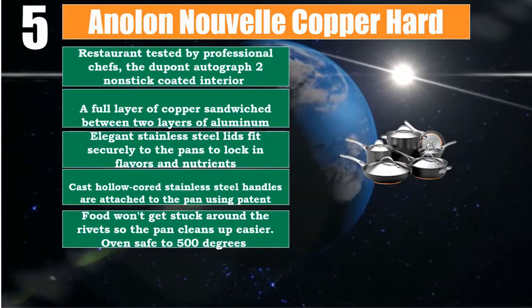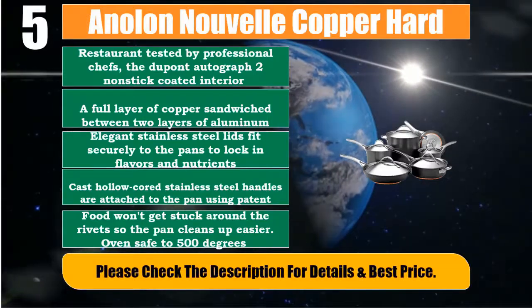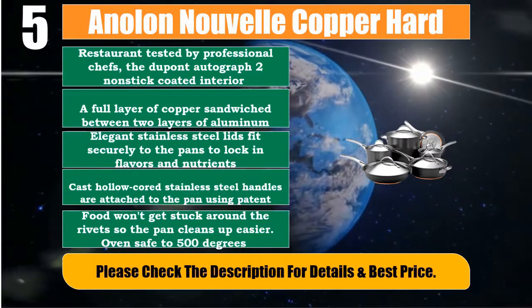Oven safe to 500 degrees. Please check the description for details and best price.